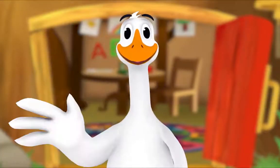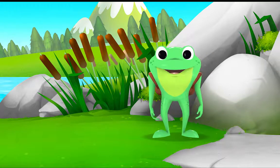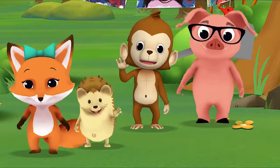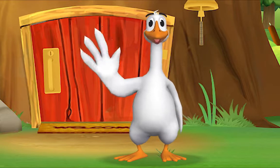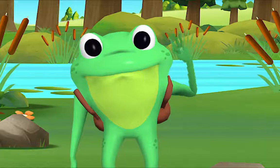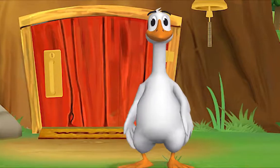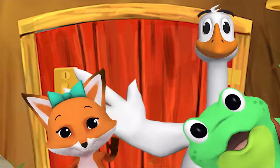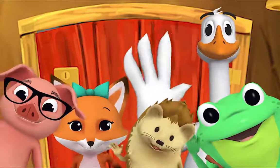When friends are far we wave and say hello. It's a friendly word that shows we care — come on and say hello! Hello, Mr. Frog! Hello, hello, Mr. Goose! Hello, hello, friend! Hello, hello, hi — nice to see you!